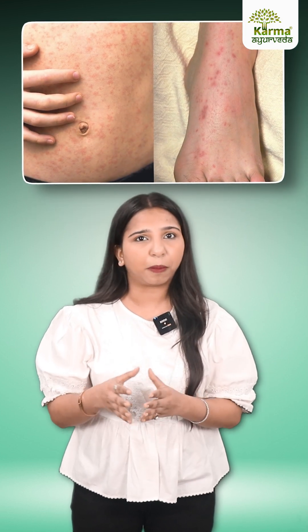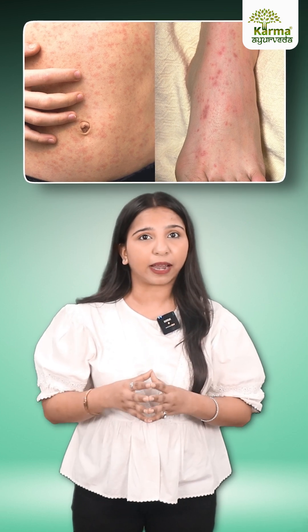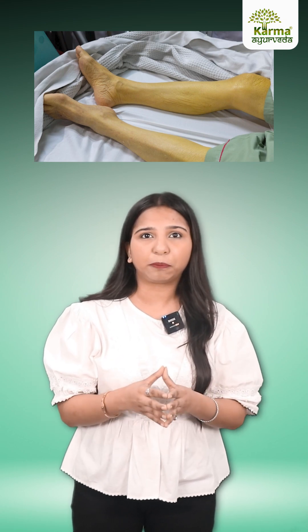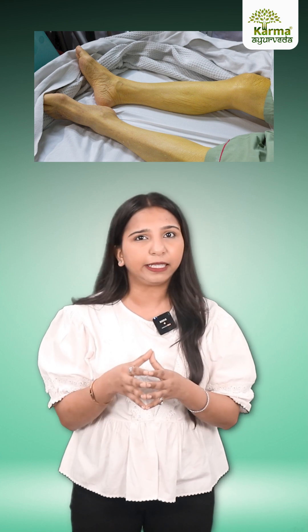Number 4: Rashes or bumps. When kidneys fail, waste builds up which can trigger rashes or acne-like bumps. Last but not least is pale or yellowish skin. Low red blood cells from kidney disease can cause pale skin or even a yellow tint.